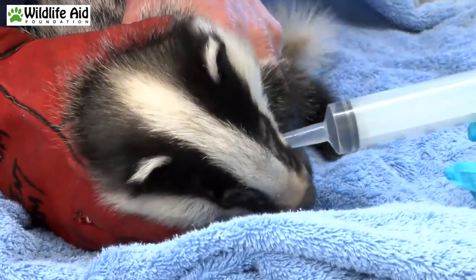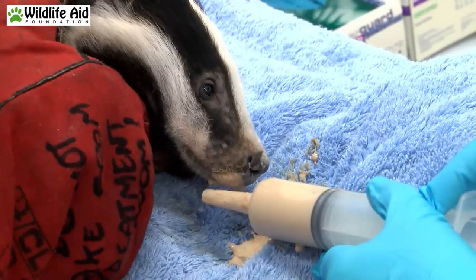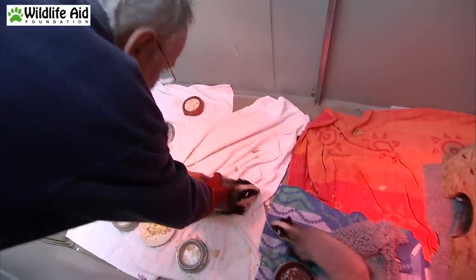His eyes look a bit sunken. He's taken the lactate quite well. We're now going to try a bit more of a gloop and then, just for now while the Surrey Badger Group go and check out the area, we'll put him in with ours because he might well eat from the bowls and put on a bit of weight.